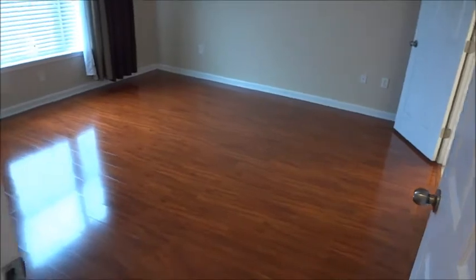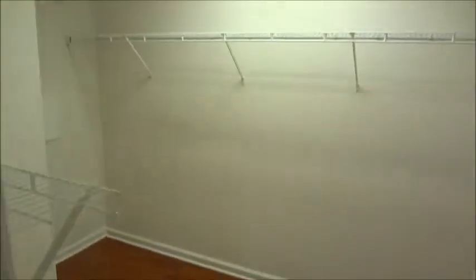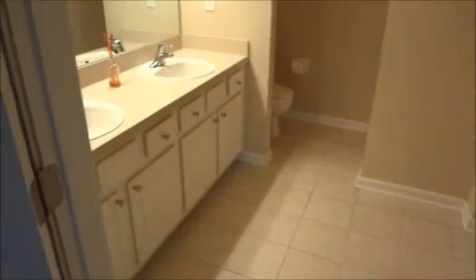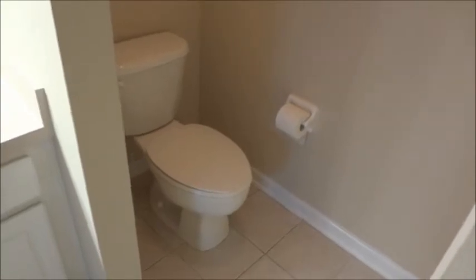There's a full size washer and dryer conveniently located along with a linen closet. The master bedroom features a tray ceiling and a master closet. There is no carpet in this particular unit. The master bath includes a double vanity sink with lots of cabinet storage, a tub and shower combo with tile wainscot, and a partially partitioned water closet.